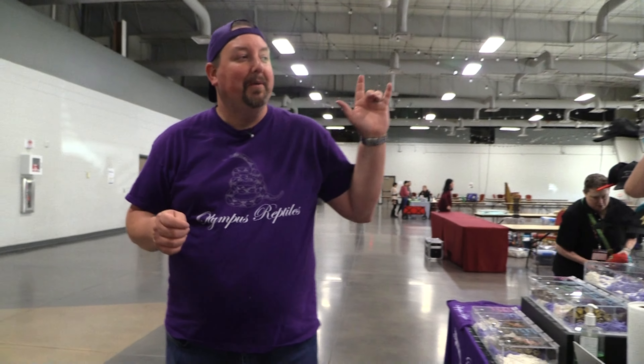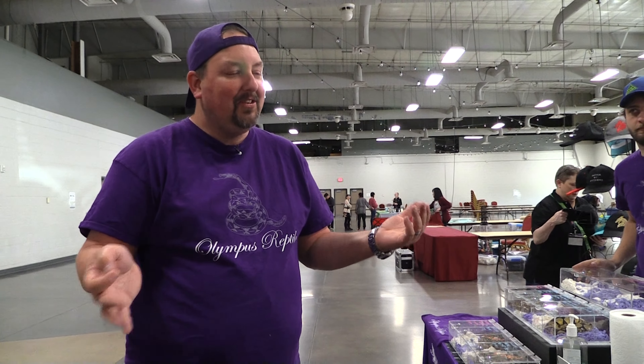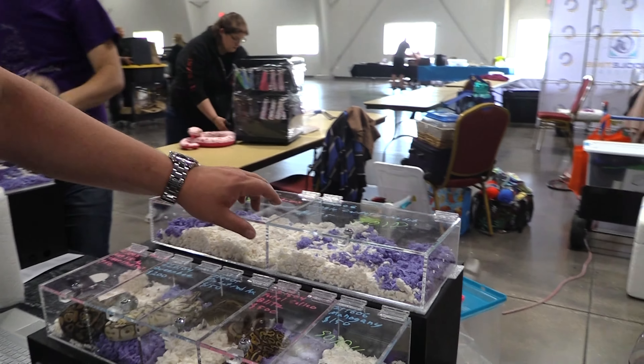All right guys, as you can see everybody's packing up — the show is ending. So how did it go for our first show in five years? It went pretty good. This isn't a huge show and it's not going to be the busiest, but we had a pretty good customer flow. A decent number of vendors, and it was pretty steady all day. If you look, we have a lot of things that say 'sold' on it, so we did pretty good.